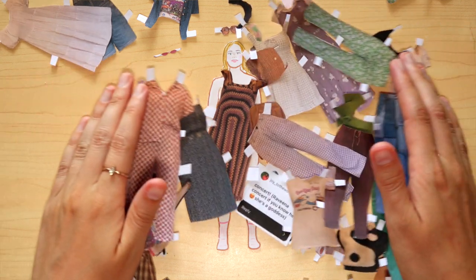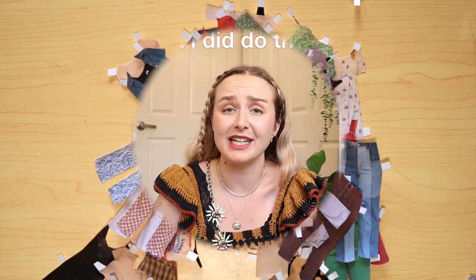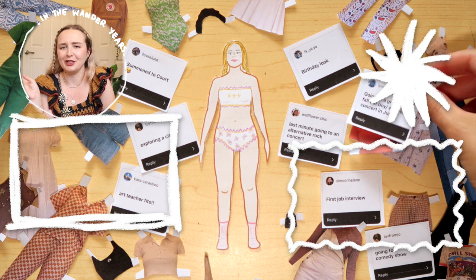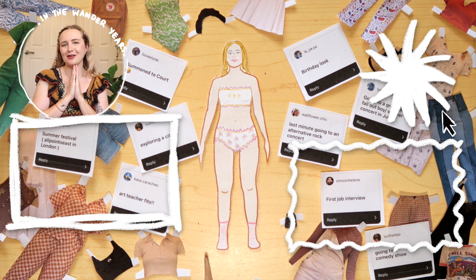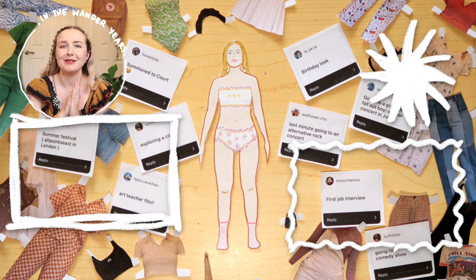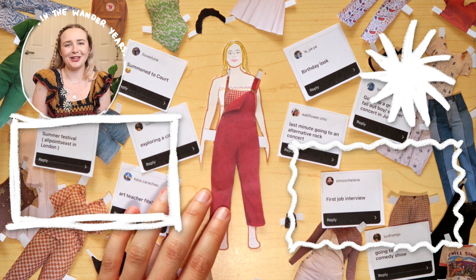That pretty much is every single outfit suggestion you guys sent through to me. I'm so sorry if I missed any — I am so sweaty, that was so many outfits! I hope you got some inspo even if you weren't looking for any of those specific themes. I think all the outfits were super cute and I'd wear them for like anything. So let me know your favourite outfit. My name has been Jen — if you haven't already, please subscribe. My Instagram is at 'in the wonder years' and until next time, keep wondering.